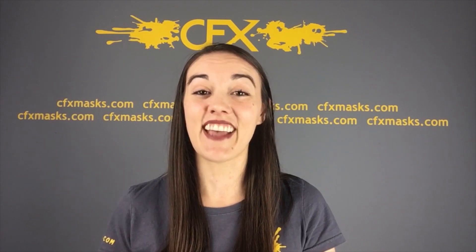Hi guys, Tabitha here with CompositeFX. I'm here today to tell you about the release of a really awesome series that we've been working on for the last few months. We have been tasked by our good friends over at Froggy's Fog to bring their iconic Frogzilla character to life using our quality silicone masks and gloves.